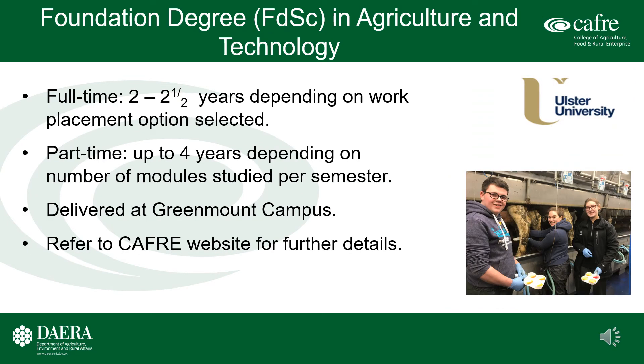Foundation Degree in Agriculture and Technology. This may be studied on a full-time or part-time basis. The full-time program duration is two to two and a half years, depending on the work placement option selected. Students studying part-time typically take up to four years depending on the number of academic modules studied per semester. Part-time students are restricted to 40 academic credits per semester. This program is delivered at Greenmount Campus and full details are available on the CAFRE website.